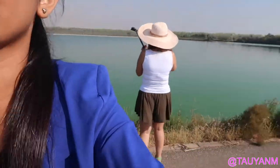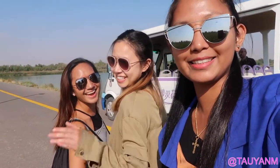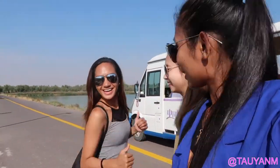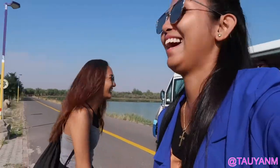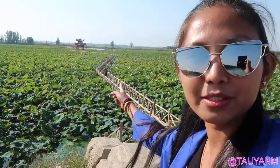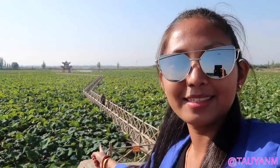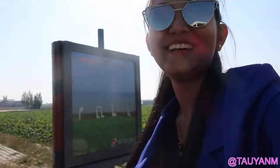We're at a beautiful lake and our tour guides are here translating — taking us to the highest tower and a lotus field.